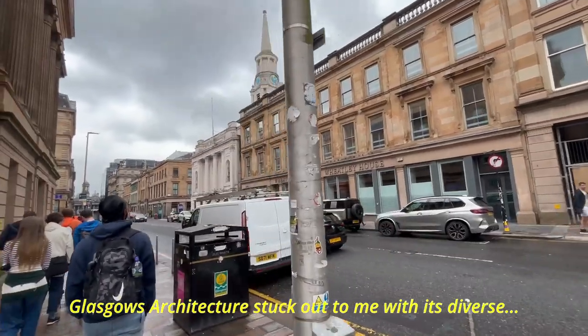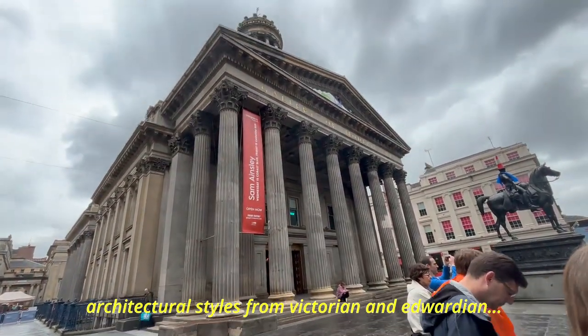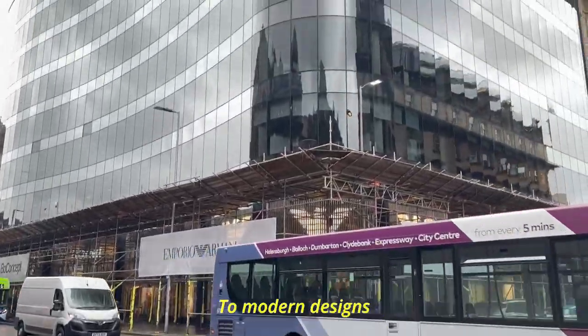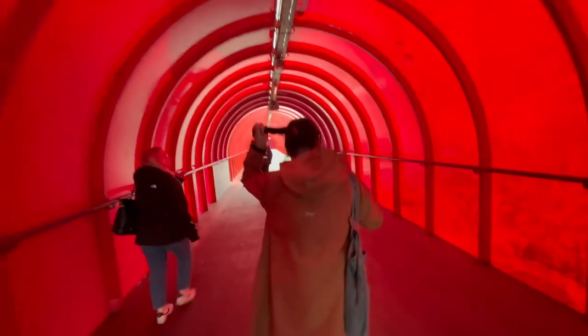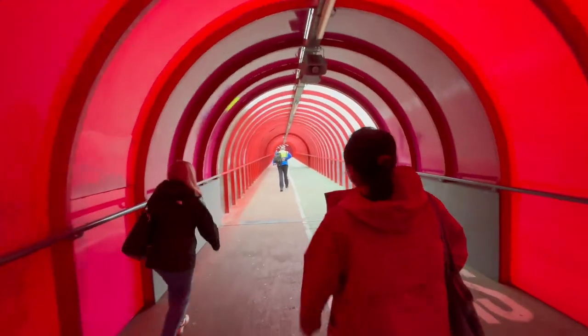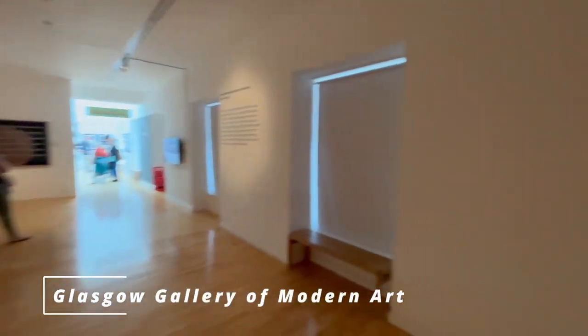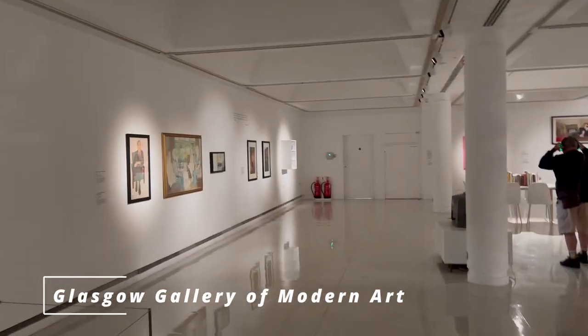Just like with Edinburgh, Glasgow's architecture stuck out to me with its diverse architectural styles, from Victorian and Edwardian to modern designs. The art scene is also very prevalent in Glasgow, with both contemporary art and street art.